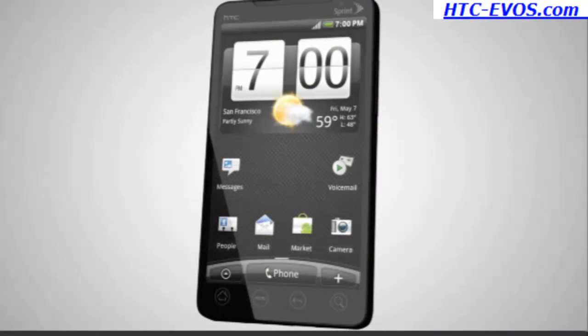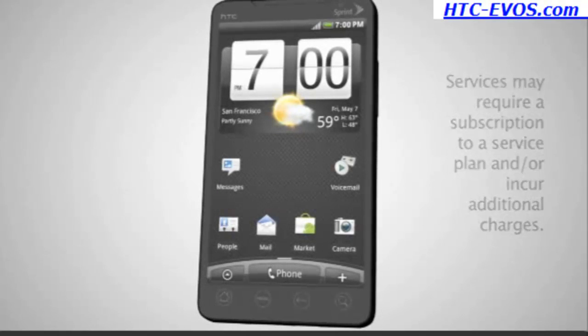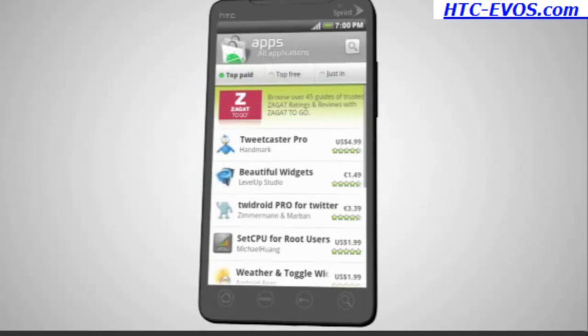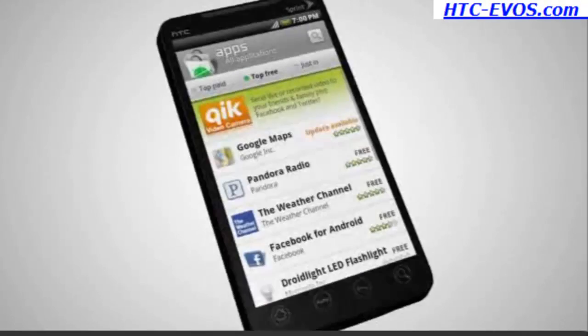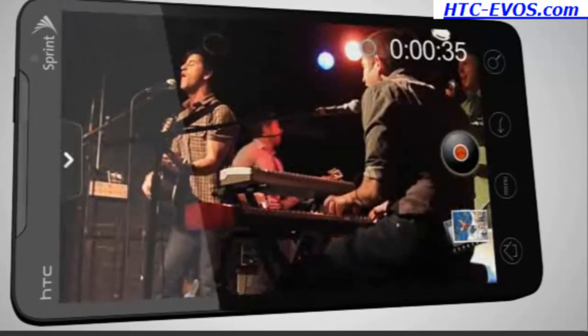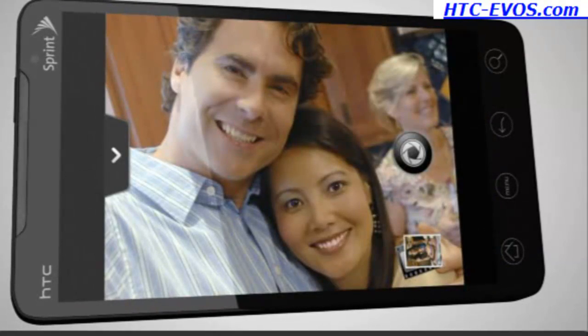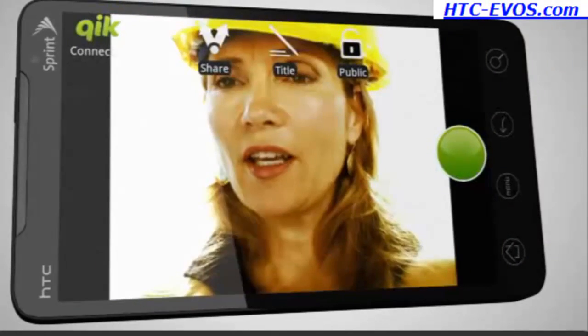The Evo allows you to fully customize your experience to suit your needs. Choose from more than 35,000 applications from the Android market. Capture and share high-resolution pictures and HD video with the 8 megapixel camera, or use the second 1.3 megapixel camera for self-portraits and video conferencing.